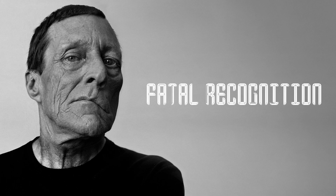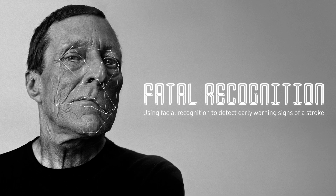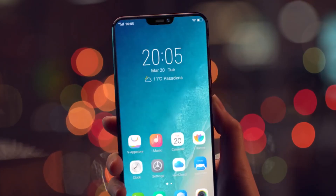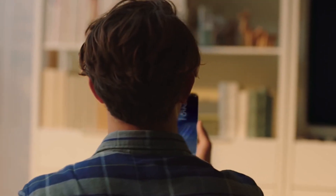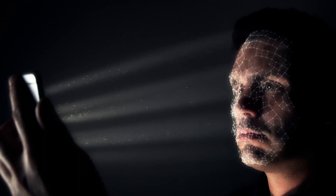Using technology that's already built into our phones — facial recognition. The safety scan that uses facial recognition to detect early warning signs of a stroke. The average person unlocks their phone 120 times a day. Now, every time you scan to unlock, a computer algorithm detects for minute signs of face drooping — signs that are unrecognizable to the human eye.